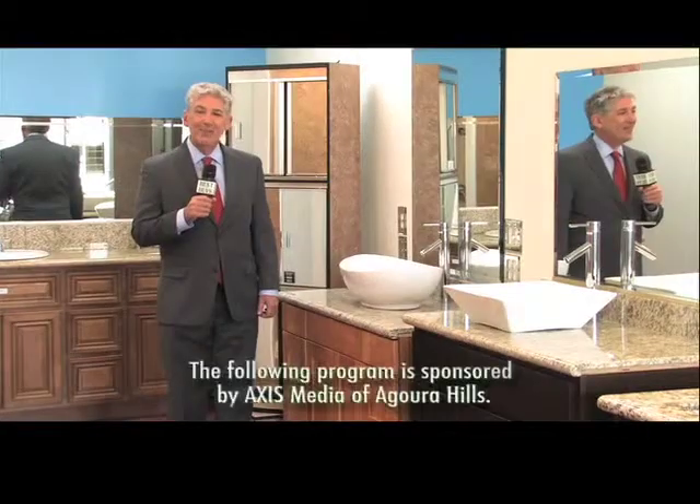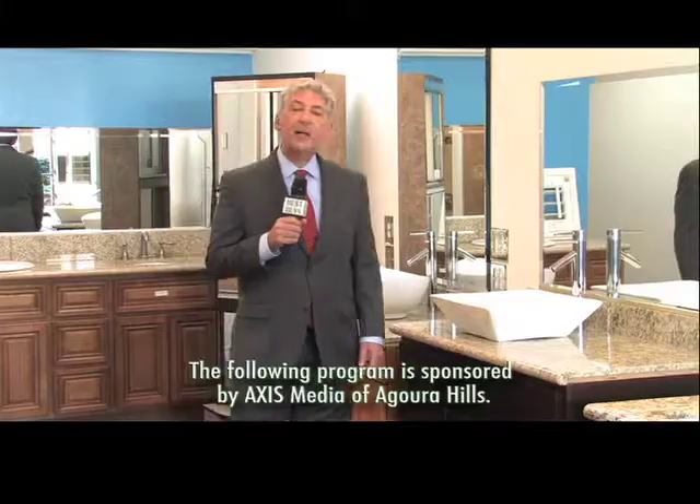I'm Money Man Allen Mendelsohn at 3-Day Flooring in Kitchens and Baths, and this is one of my best buys.